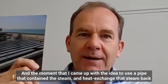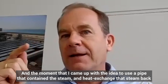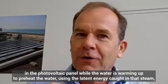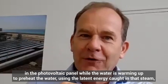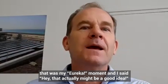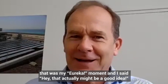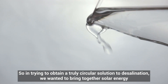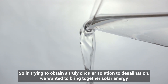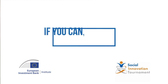The eureka moment came when I came up with the idea to use a pipe that contained the steam and heat-exchange that steam back into the photovoltaic panel, while the water is warming up — to preheat the water using the latent energy caught in that steam. That was the eureka moment, and I said, hey, that might actually be a good idea. So in trying to obtain a truly circular solution to desalination, we wanted to bring together solar energy and thermal desalination to achieve our goals.